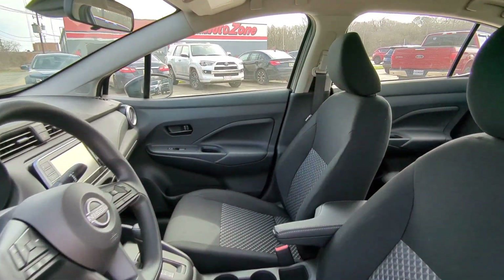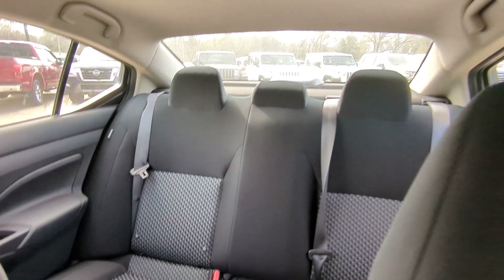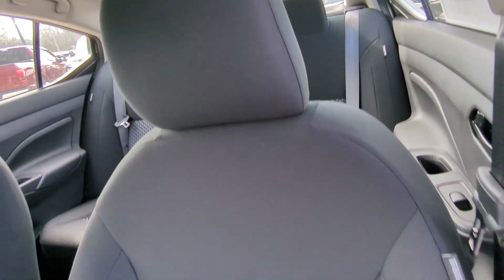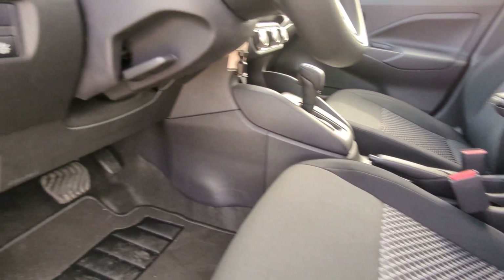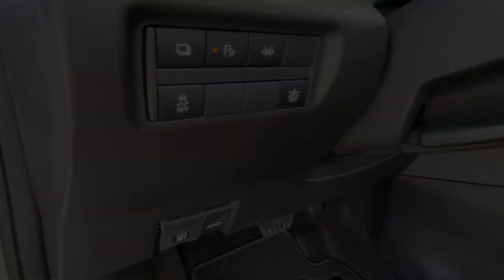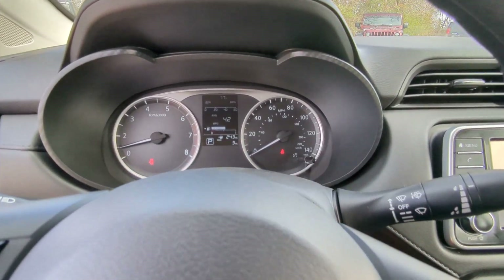The following are some of this vehicle's highlighted options: Pre-collision system. Intelligent auto on-off high beams. Lane departure warning. Backup camera. Bluetooth connection. Steering wheel audio controls. Stability control. Intermittent wipers. Traction control. Passenger vanity mirror.